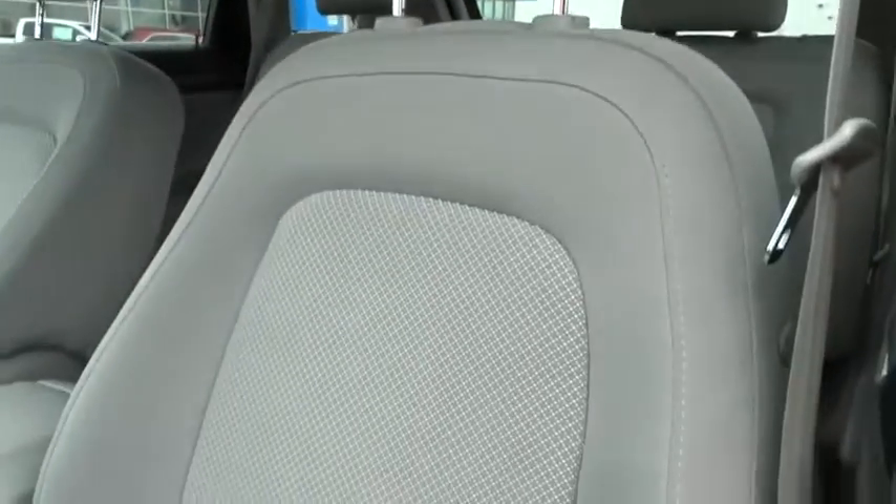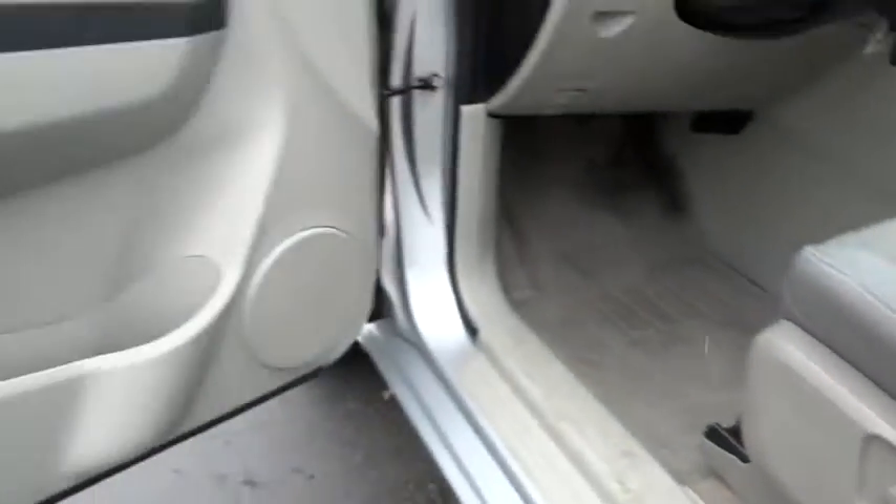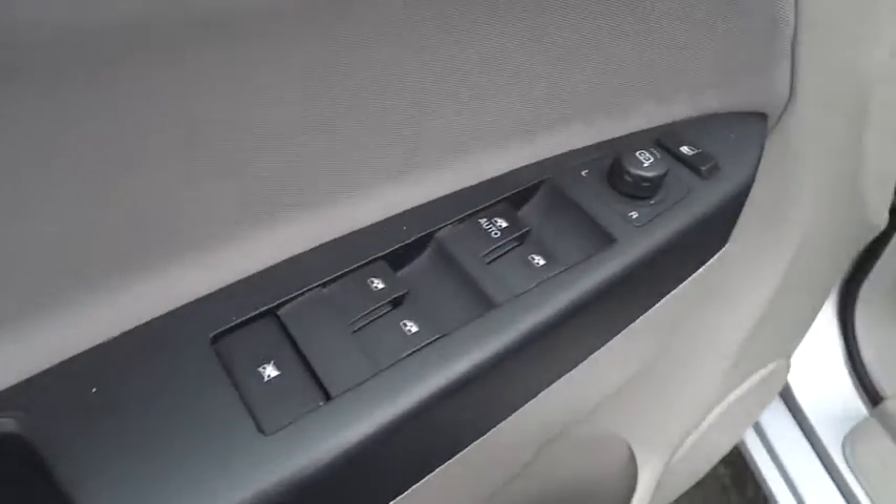Rear defrost, climate control, FWD, MP3 player, fog lamps, CD player, power windows. This isn't just a vehicle, it's an experience. So stop in for a test drive today.